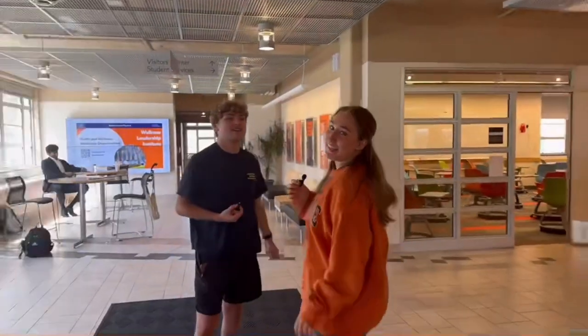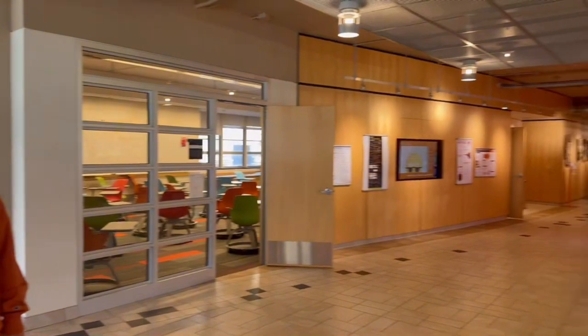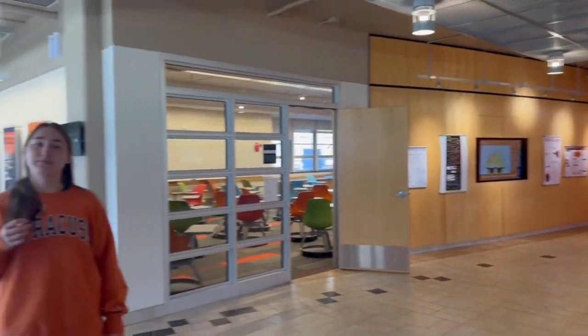This is the main entrance of the iSchool and now we're gonna be taking you into the lobby. Over here this is where a lot of students sit to do work or talk with their friends. Behind you are the stairs down to the iCafe, which we'll tour in a second, and over there you can find career services and the advisors.